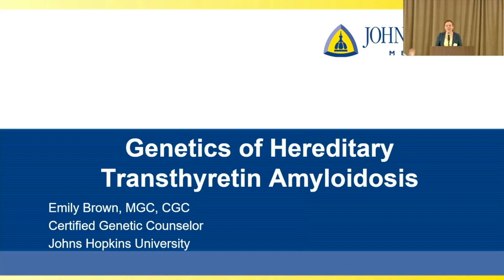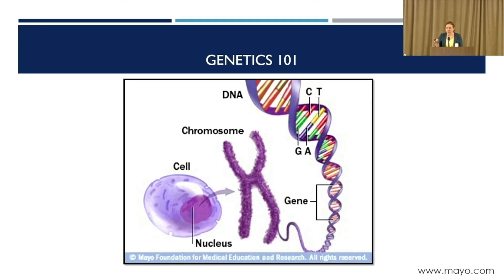Thank you, Dr. Gertz, for that invitation to come speak this morning to everyone about the importance of thinking through the genetics and the role that might be playing for you and your family.